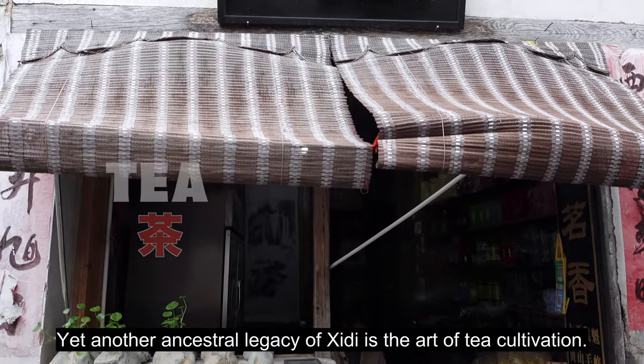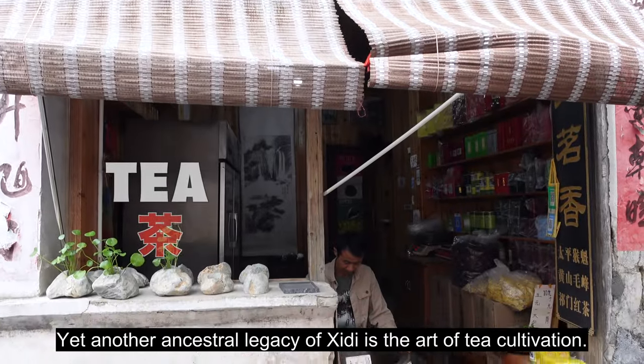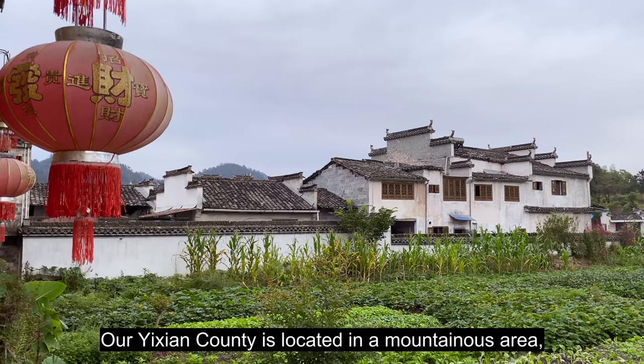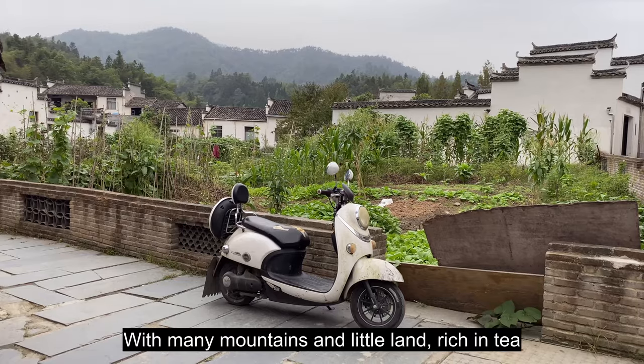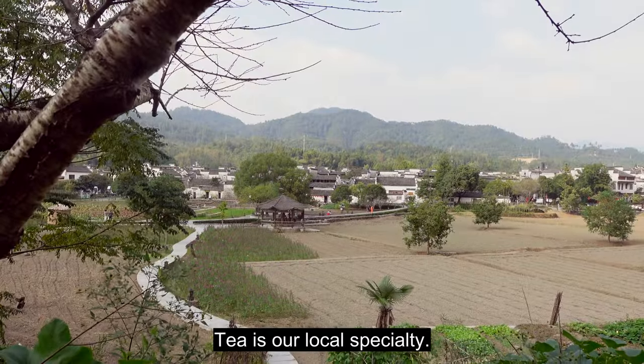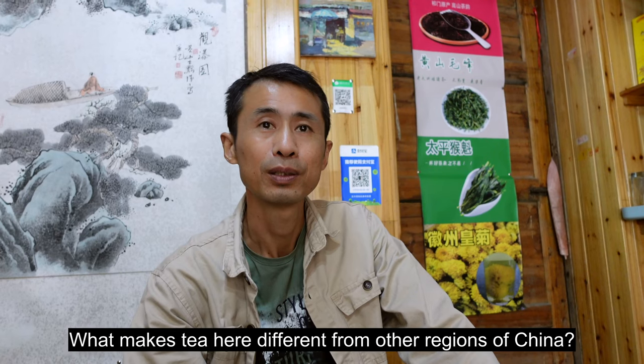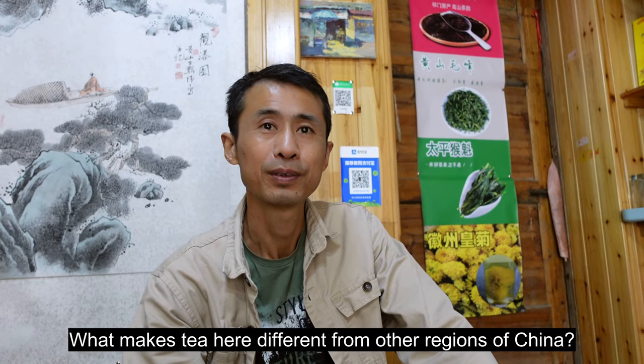Yet another ancestral legacy of Shidi is the art of tea cultivation.